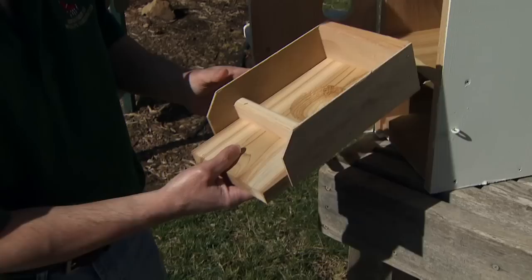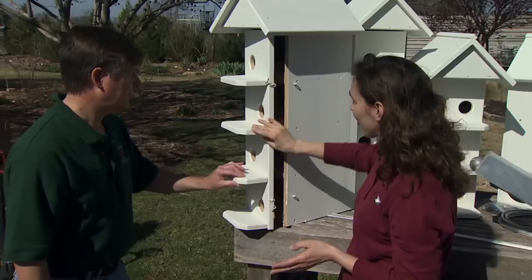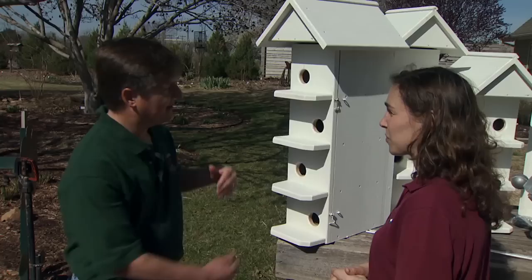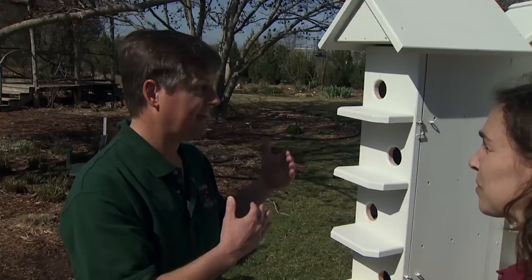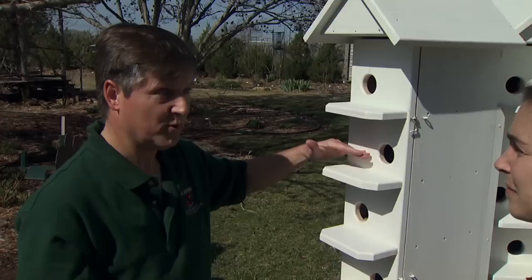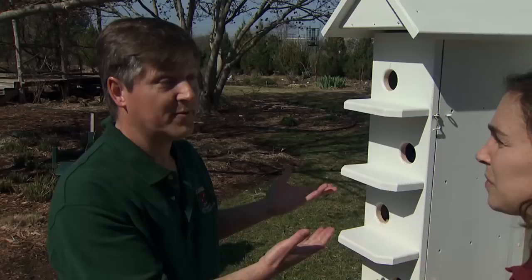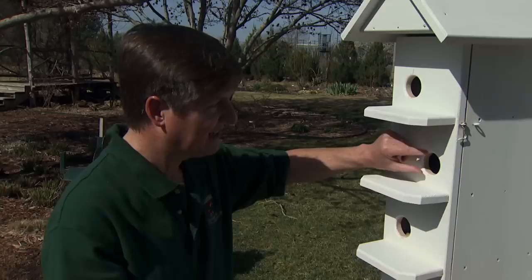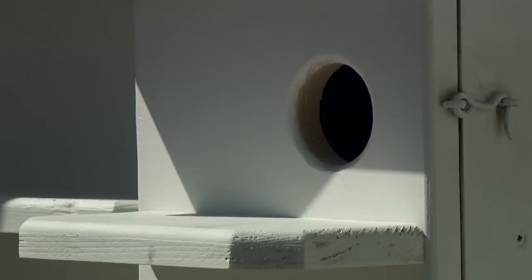The opening on a martin house — there are a lot of different opinions. The circular opening is kind of traditional, but there's also a crescent-shaped opening which helps keep starlings out. Starlings are a little bit bigger than purple martins, so a crescent design can fit over the round hole for keeping starlings out. However, we recommend not instituting that until you have an established colony. When you're trying to get martins that first year or two, you want to make it as easy as possible for them to come and go, so the traditional round hole at around two inches in diameter is the way to go.